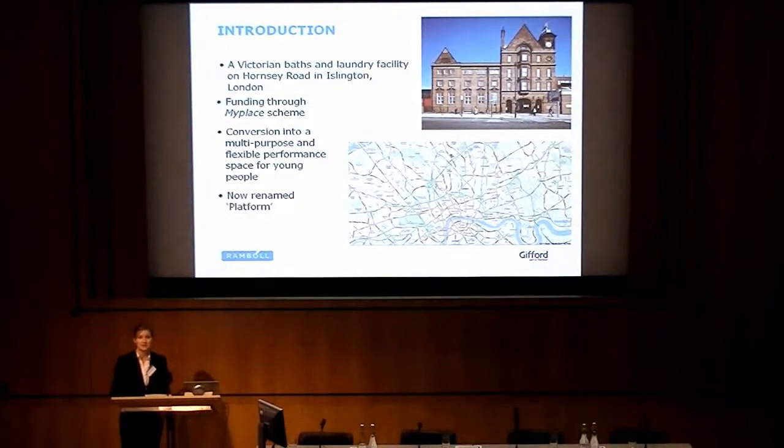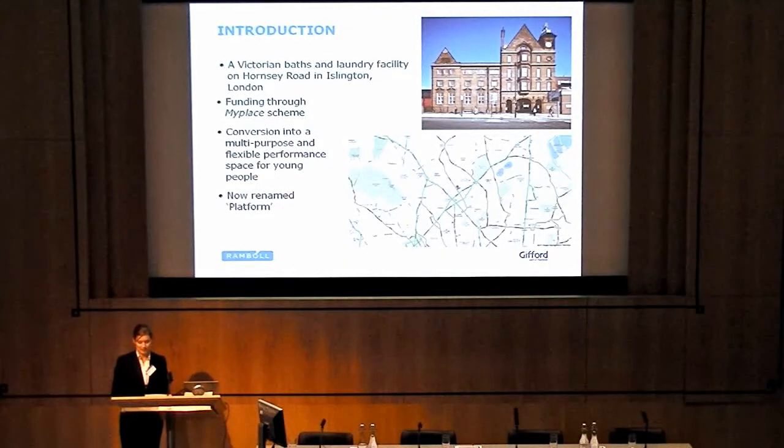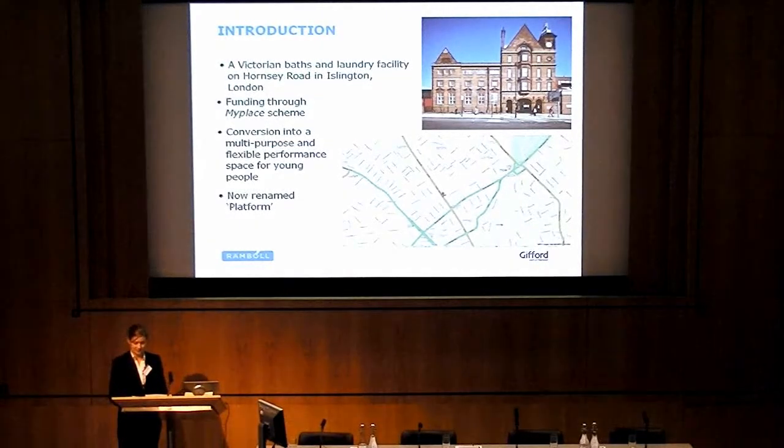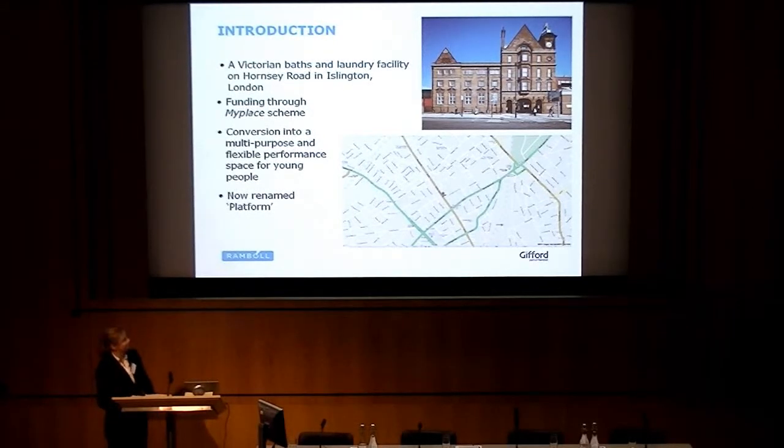Hornsea Road runs north-south in Islington in London. The Victorian Baths are located not far from Finsbury Park. In 2009, funding became available through the My Place scheme to convert this laundry into a multi-purpose and flexible performance space for young people. There were close to 200 bids for this project, and the winning architects were Van Hynigen and Howard, or VHH, who approached us to do the acoustic design work.